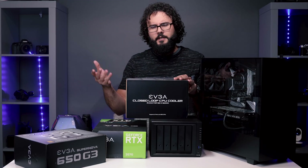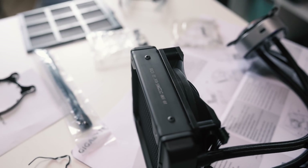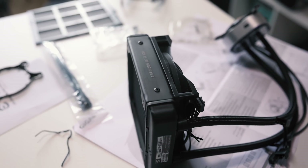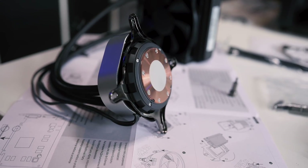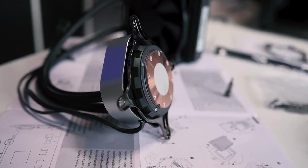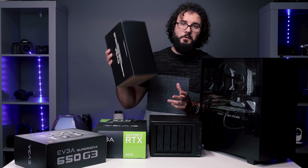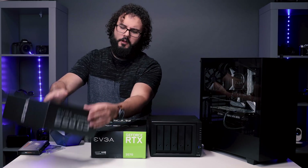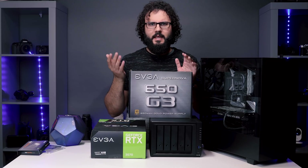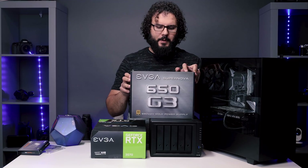For the cooler I'm using this EVGA — it's a liquid cooler but it's an all-in-one system, so you don't have to worry about a lot of maintenance. It's a little bit quieter than just going with a CPU fan. I'm not overclocking my system, but because it's an i9 and runs hot temps when you're rendering, definitely get a decent cooler. They have bigger ones for 240mm mounts — this is just the 120mm, so if you have the space go ahead and get the bigger one.